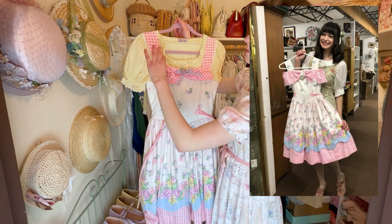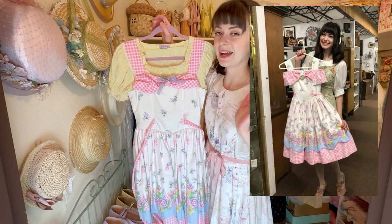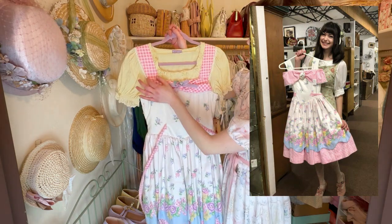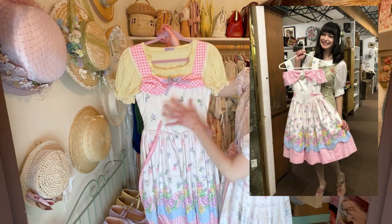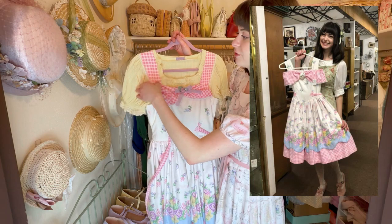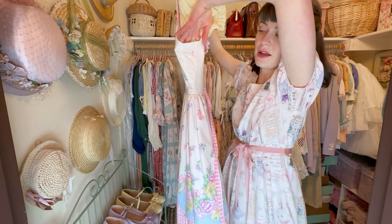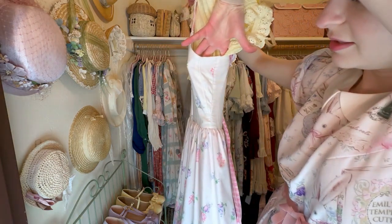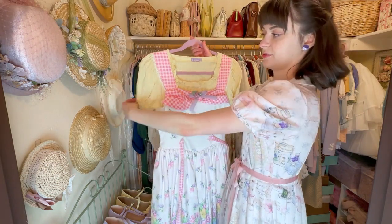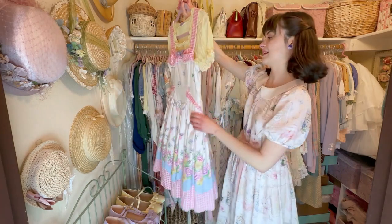What I did was take off those white straps and use them to expand the sides so that it would fit me, then changed that part to this. Now it fits and I love it so so much — it's so special to me and it's wonderful.